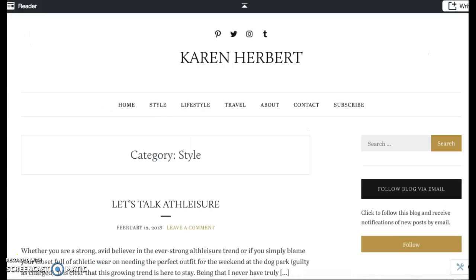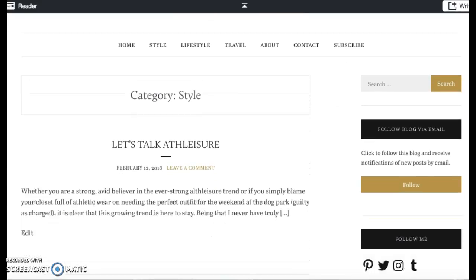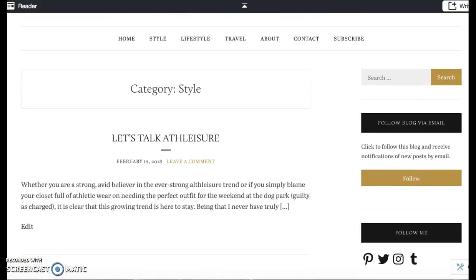As you can see, there's a ton of these classic pieces available now. Be sure to check out my recent post on my website, Karen-Herbert.com. Check out my socials linked in the comments of this video, and be sure to like and subscribe.